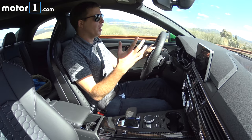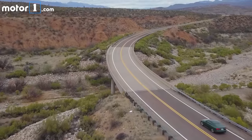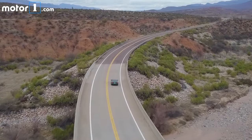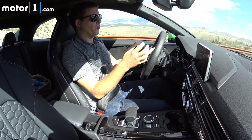When I go to dynamic mode, body roll and pitch and dive are pretty much exercised out. I really like the way this car is just incredibly planted and stable going through bends, whether at low speeds or high speeds. It doesn't feel like a big, heavy car — it kind of wraps around you in turns.